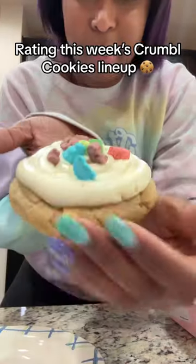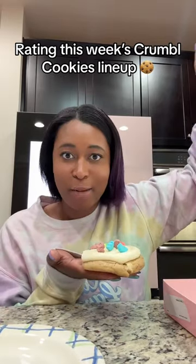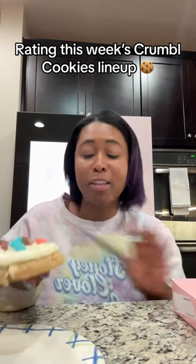Trying and rating this week's Crumbl Cookies flavors. First up is Mallow Cream — marshmallow frosting, white chocolate chips, and Lucky Charms on top. Super sweet. That's a 9.5 out of 10, delicious. The frosting is amazing.